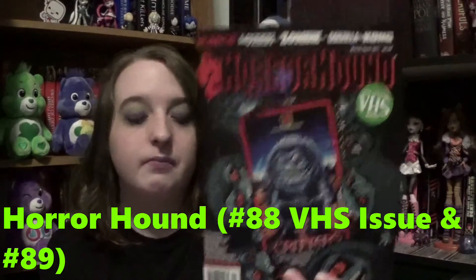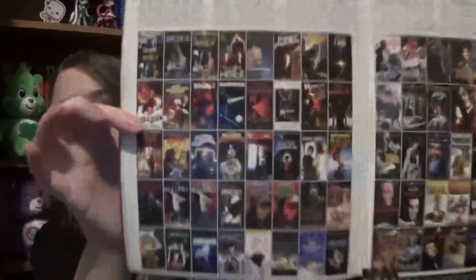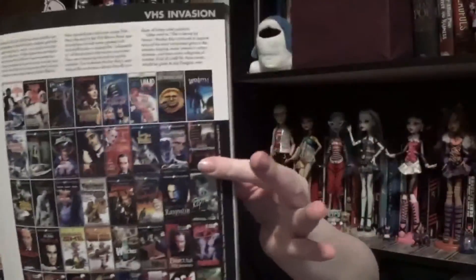I also got two Horror Hound magazines — Horror Hound number 88, which is the official VHS issue dealing with all the old classic VHS tapes from back in the day, and Horror Hound number 89. I used to actually own VHS tapes so I know what they're talking about. There's a page full of them here. Really cool stuff in these magazines — you can also check out figurines and lots of other cool things.